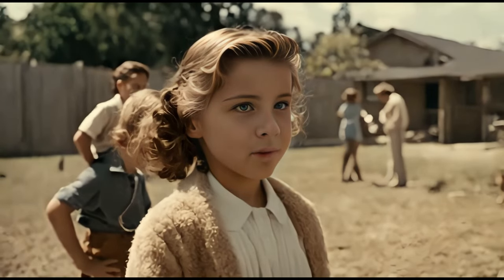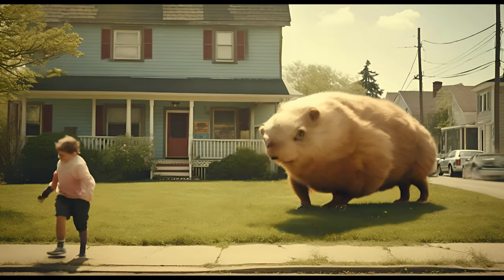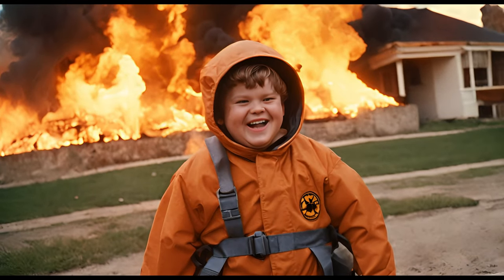My mom said I can't come over anymore unless you promise not to turn our sandbox into a fallout zone again. Ah, fine. I promise. So grab your Plutonium Play Set today and let the atomic adventures begin. Because in the 1950s, the only thing more explosive than science is fun.